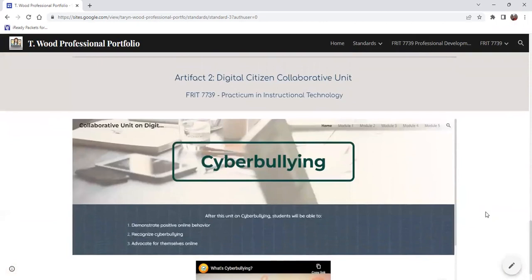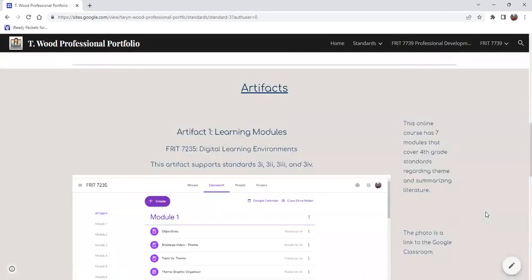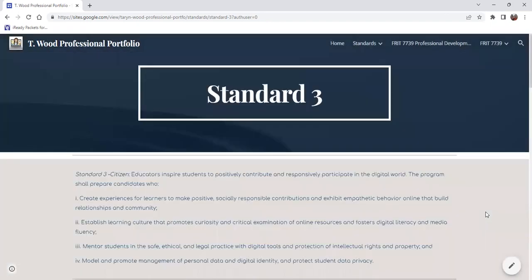My next artifact is my digital citizen collaborative unit over cyber bullying. This was completely created from scratch, and it was great to see how students come together to participate in the cyber world and how they are actually learning through what we have created as educators.